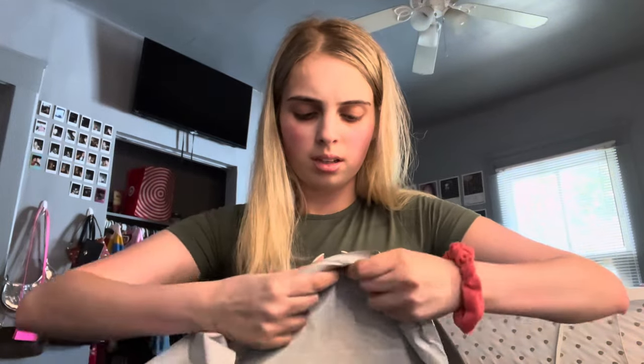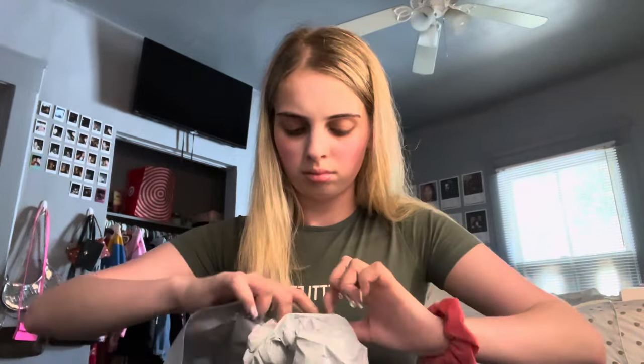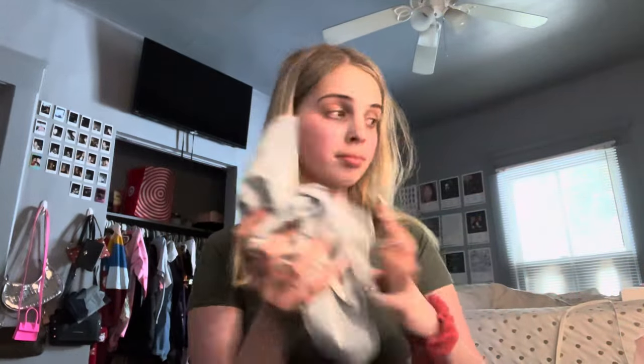Hey YouTube, today I'm gonna do a hygiene care routine video, so don't forget to like, comment, and subscribe. Before I start, I want to open my package that came because I'm just very excited about it. It's my skins that arrived — I'm definitely wearing this tomorrow. Anyways, let's get straight to the video.